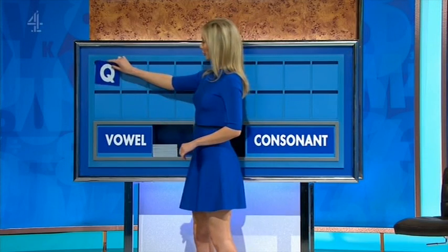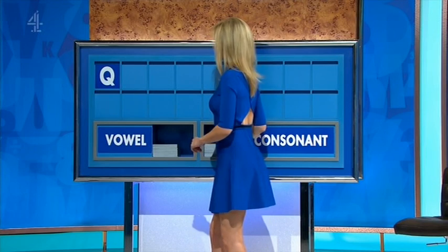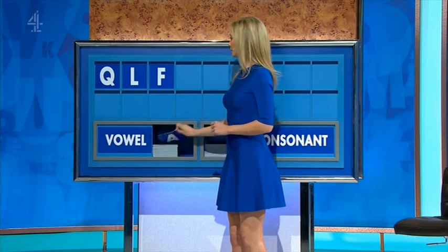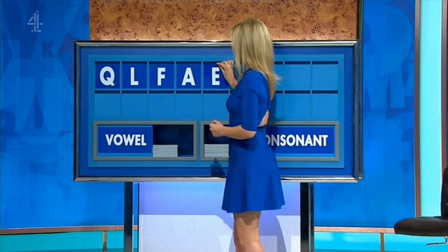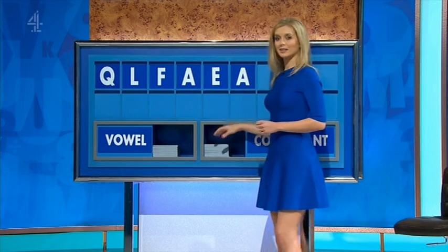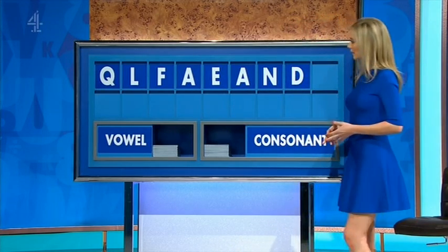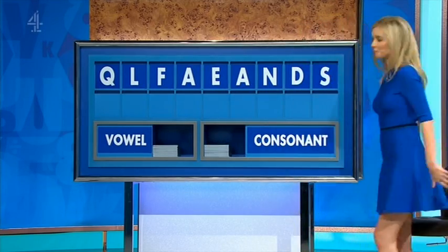Thank you, Laura. Q. Oh, crumbs. May I have another consonant? L. Another? F. A vowel? A. Another? E. Another? A. A consonant? N. Another consonant? D. And another consonant, please. And lastly, S. All right. Well done.